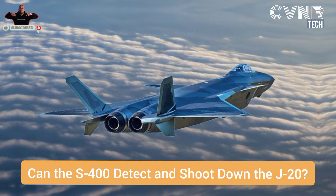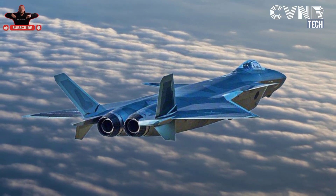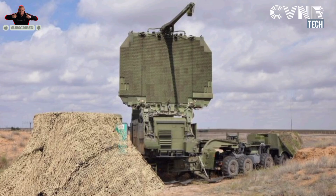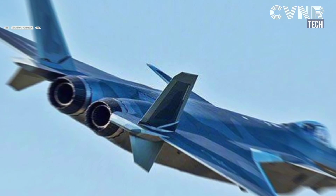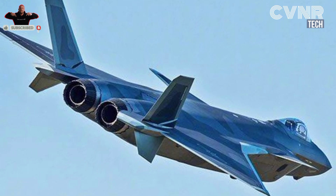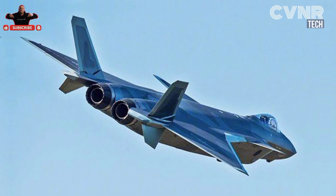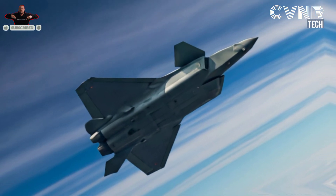Can the S-400 detect and shoot down the J-20? While the J-20 is optimized to evade detection, it is not invisible. The S-400's VHF and UHF radars can detect low RCS targets at longer ranges. However, detection doesn't guarantee a successful shoot down. Complicating factors include the J-20's ability to jam or spoof radar signals, its agility and advanced countermeasures, and tactical scenarios such as terrain masking or formation flying.